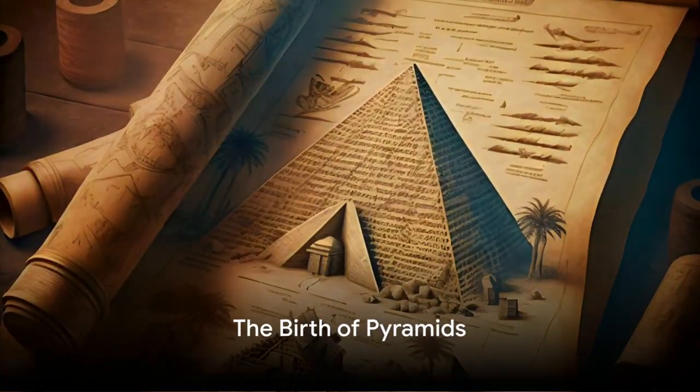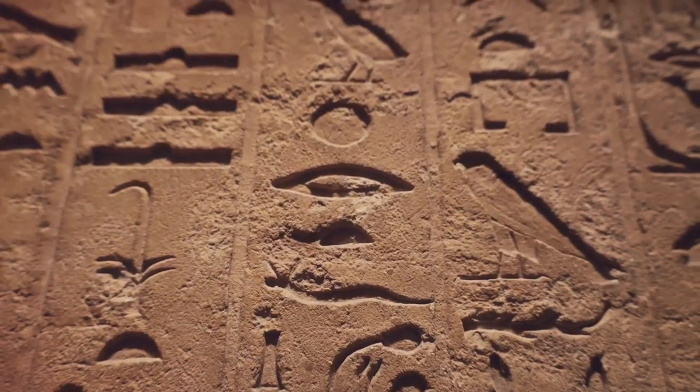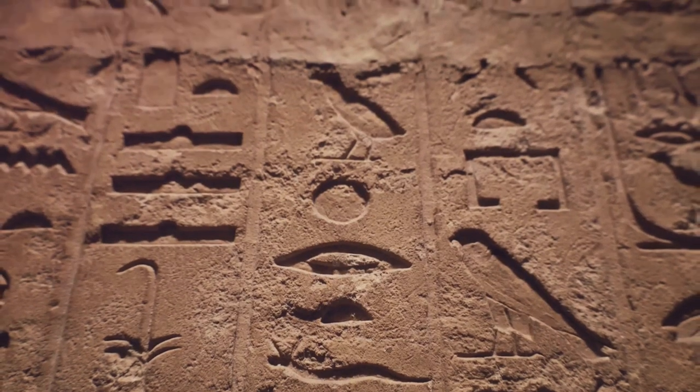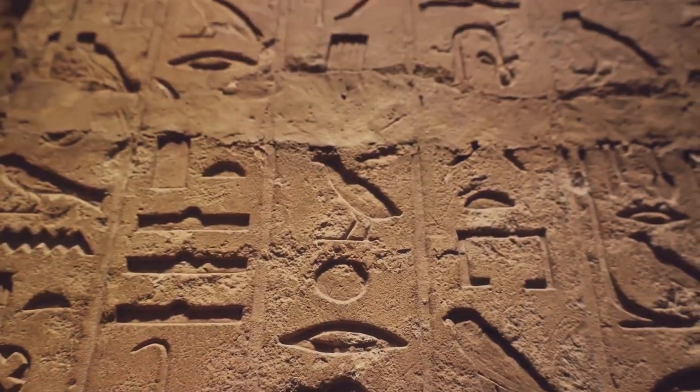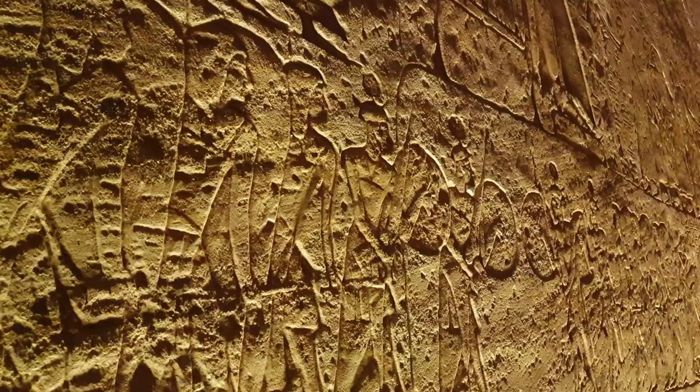Our journey begins around 2700 BC in the land of Egypt with the reign of Pharaoh Djoser. This period marked a significant transformation in ancient Egyptian architecture, giving birth to the first pyramid, the Step Pyramid, a monument that would stand the test of time and become a symbol of Egyptian civilization.